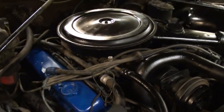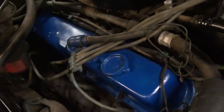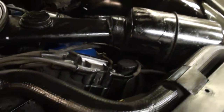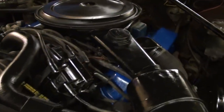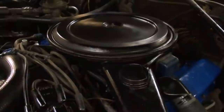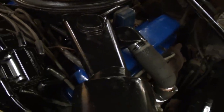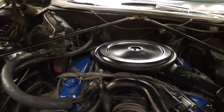Alright, the hood is open now and it's all just factory original under here. They do have the valve covers painted up nicely, but the air cleaner, the factory AC compressor — it's all just original. With only 58,000 miles, it's pretty much what you'd expect to see under here.